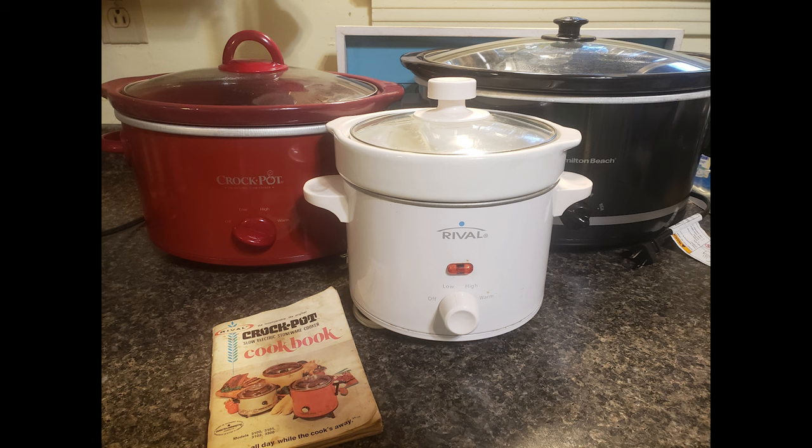On today's video, I'm going to show you the menu, the grocery list, and the cost for the seven crock pot meals. And if you don't have a crock pot, I'll leave a couple of links in the video description for my favorite ones.